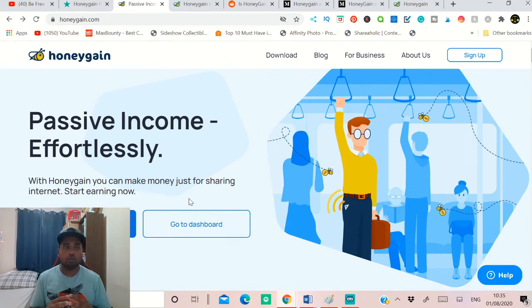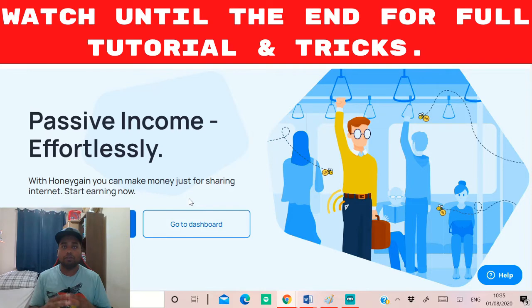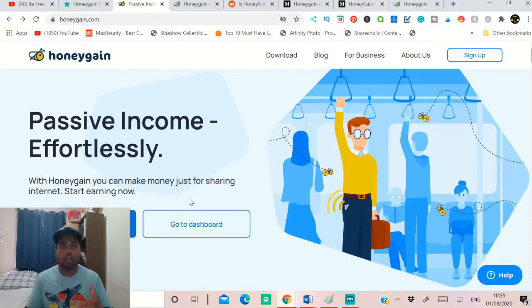The website you can earn money from is called moneygain.com. Yes, you can make up to $150 per month as a passive income using this website without doing anything. This is the best way to make money online as a passive income method without doing anything.